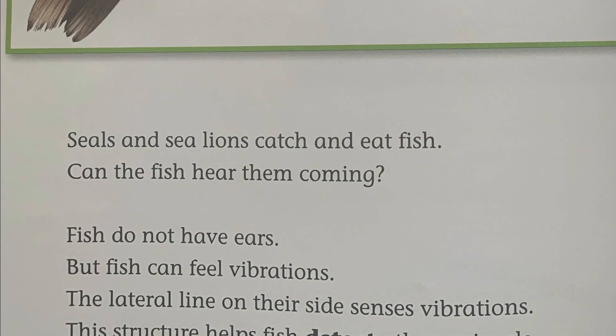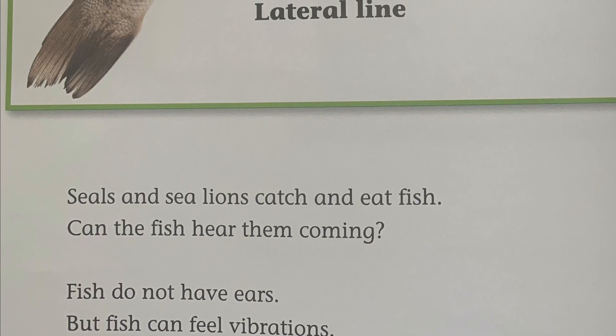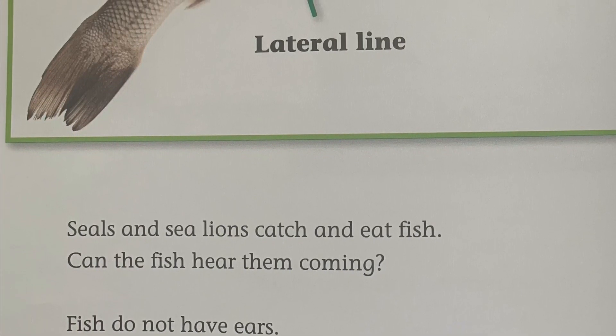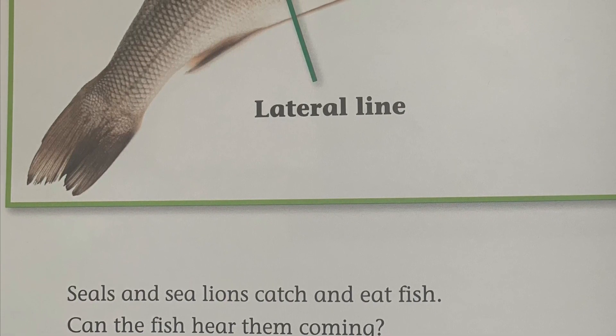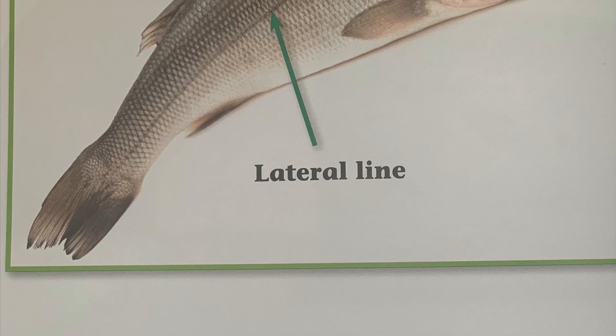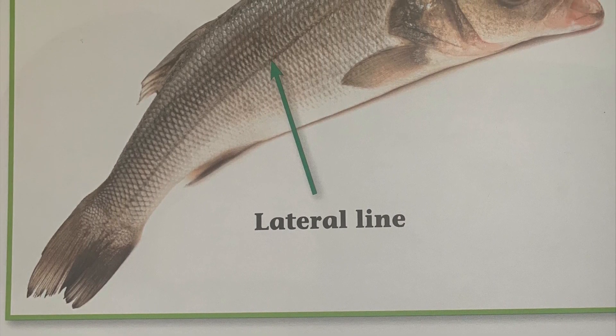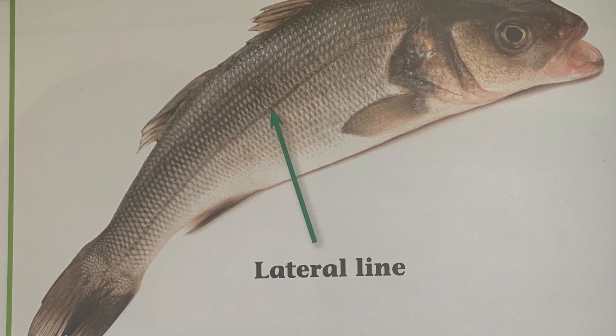Seals and sea lions catch and eat fish. Can the fish hear them coming? Fish do not have ears. But fish can feel vibration. The lateral line on their side senses vibration. This structure helps fish detect other animals.